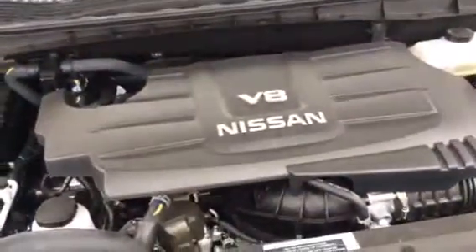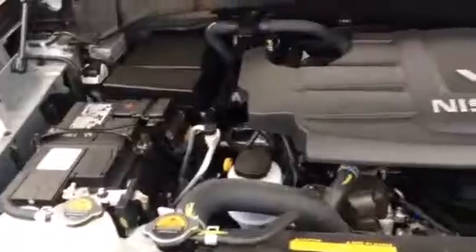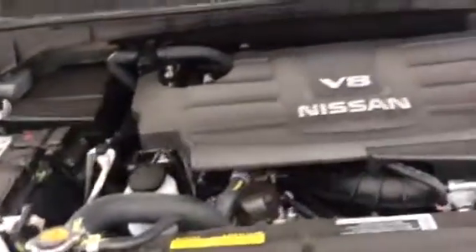Just a quick look at the engine bay. Here's the 5.6 liter V8 gasoline engine — 390 horsepower. It's been completely reworked for 2017, so same displacement but all new internals.